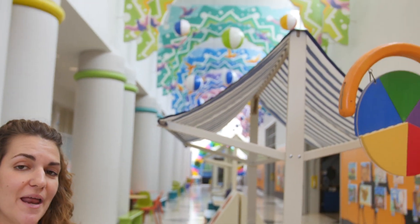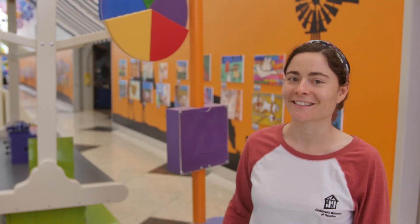Hi guys! Welcome to the ConocoPhillips Math Lab here at the Children's Museum. I am Jen, the math educator here. And I'm Allie, the life science educator.